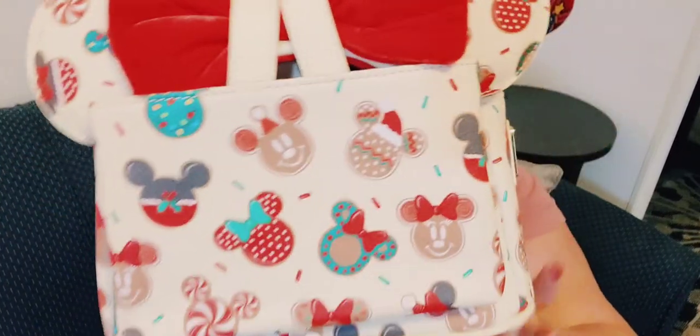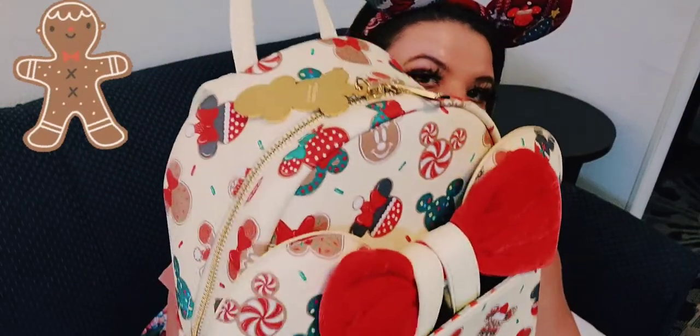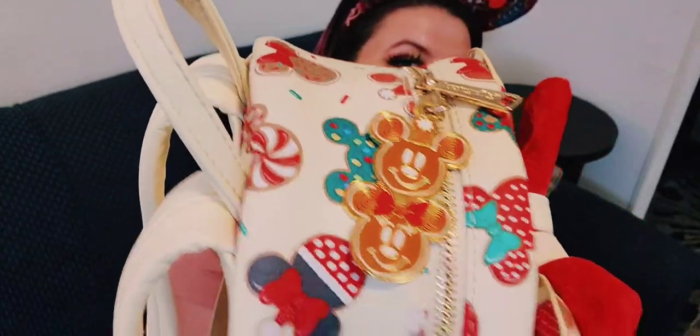The very first bag has gingerbread cookies on it with Mickey and Minnie, and it even has a little gingerbread ornament of Mickey and Minnie on the zipper. This is the only one that isn't a Disney Parks bag, but I wore it in the Disney Parks this week and got so many compliments. You can still buy it from Amazon for $120.